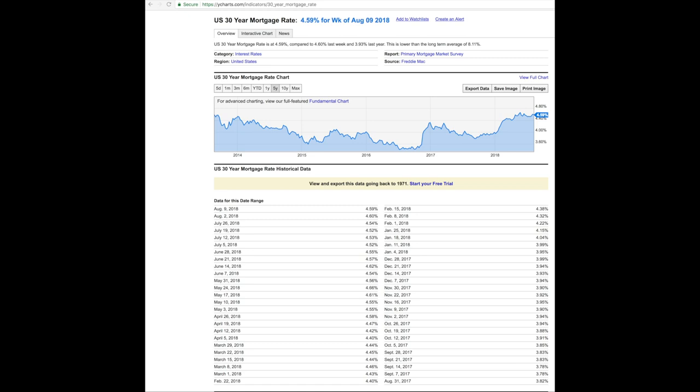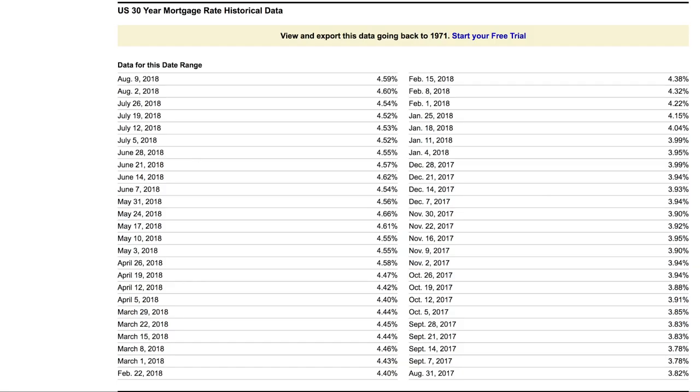Obviously you have been hearing mortgage interest rates are on the rise. This is a chart given to us by ycharts.com showing the US 30-year mortgage rate. In the bottom right-hand corner, on August 31st 2017 the mortgage rate was 3.82%, and their last noted date was August 9th 2018 at 4.59% — a difference of just over three quarters of a percent, 0.77%, which a lot of people really underestimate in terms of what a mortgage rate hike does to your monthly payment and the affordability of a home.